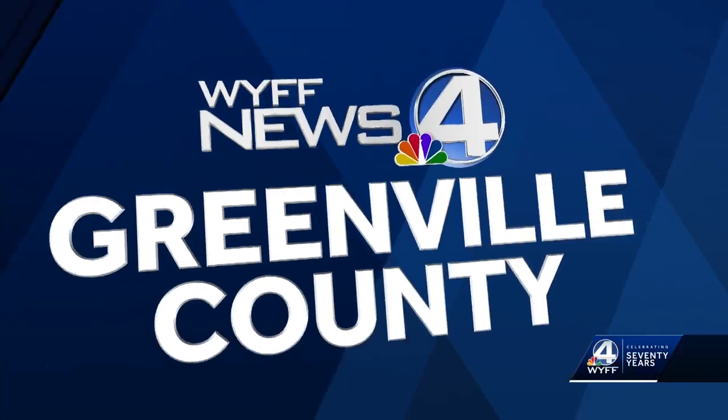An ongoing SCDOT road construction project in the upstate is creating a lot of problems for drivers and their vehicles. WYFF News 4's Rashad Williams has a look at why drivers are so upset and when road conditions could improve.